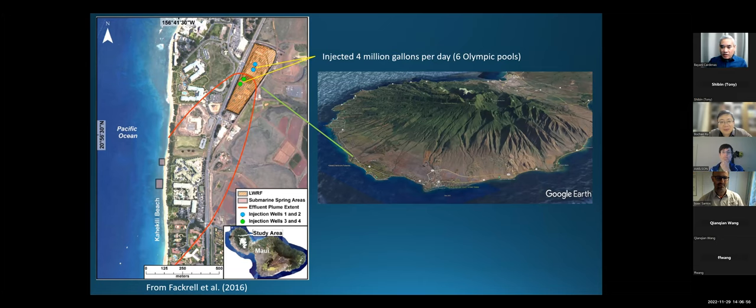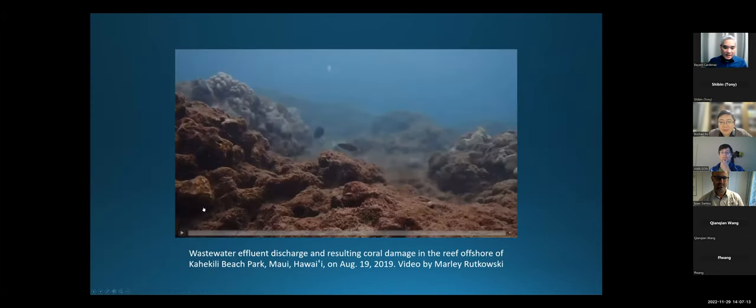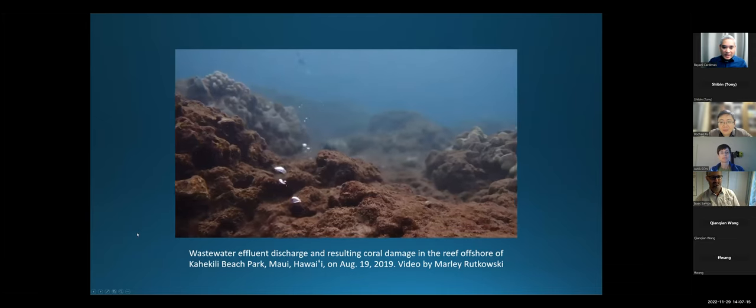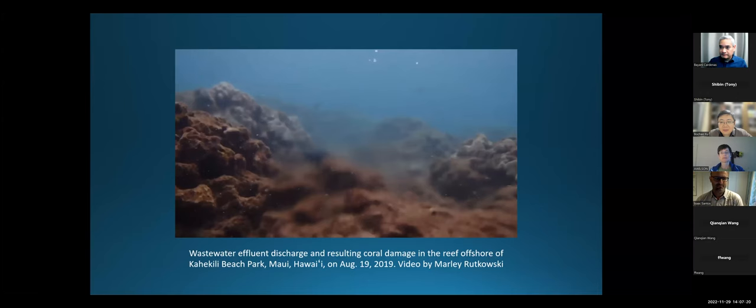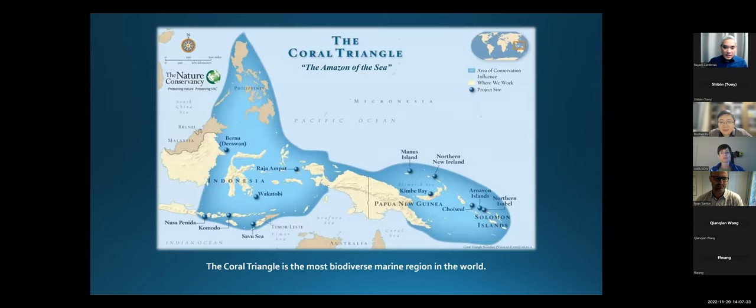Here you can see it's an old volcano with a crater, and there's coral reefs offshore. What's really happening here is this wastewater treatment plant was injecting 4 million gallons per day into fractured basalt, which is super permeable. The end result is it comes out in this coral reef that's degraded because it's made local areas eutrophic. That really establishes for everybody how important this topic is.